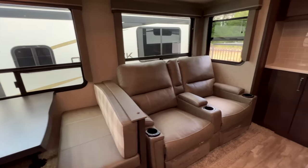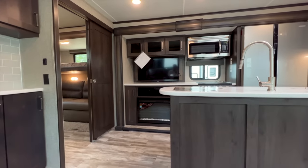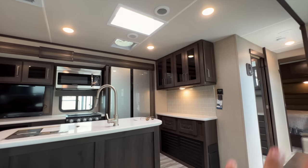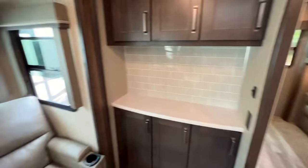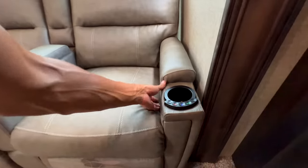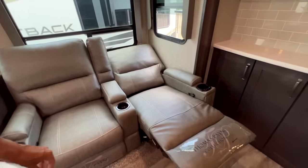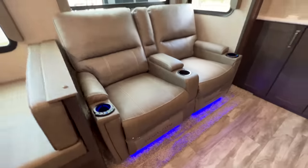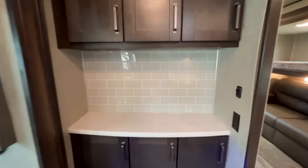There are two Thomas Payne recliners directly across from the TV. Sitting in the right recliner, the kitchen island is in front of you, but you can still easily see the TV — that's the price you pay when fitting a bunkhouse with washer-dryer amenities. The recliners lay fully flat and have heat, massage, and lights. There's also a great coffee bar/station area that can serve multiple purposes, with lights above and storage underneath.